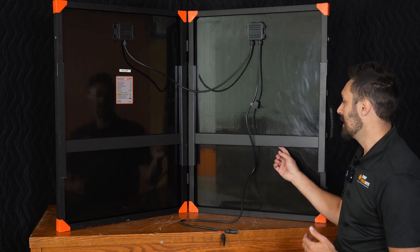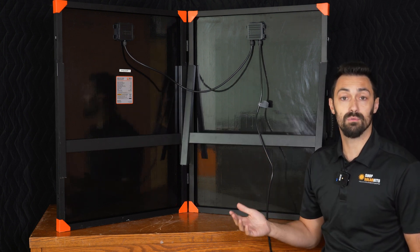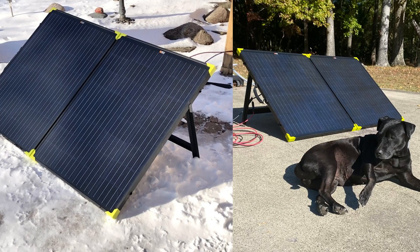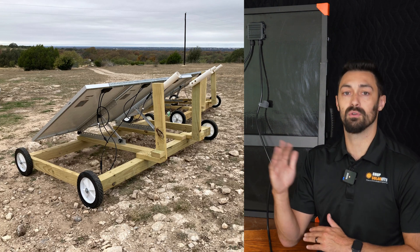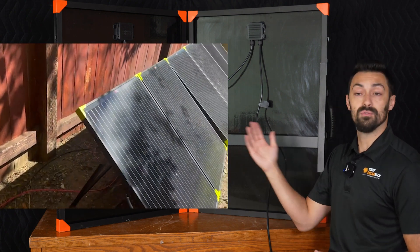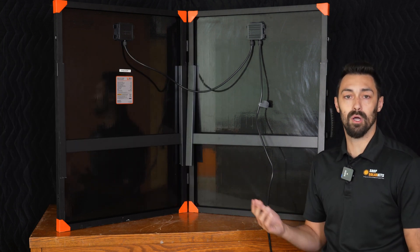The last thing to talk about here is this kickstand on the back of the panel — really unique and really cool. This will allow you to lean up the panel at an appropriate angle without anything else. If you have a rigid panel, unless you have a stand already or you've built one, you need to lean it up against a rock, a tree, or a fence to get the appropriate angle. With a suitcase like this, you just flip out the legs and you're generating power at a perfect angle already — that's really nice attention to detail and why these panels are really popular.